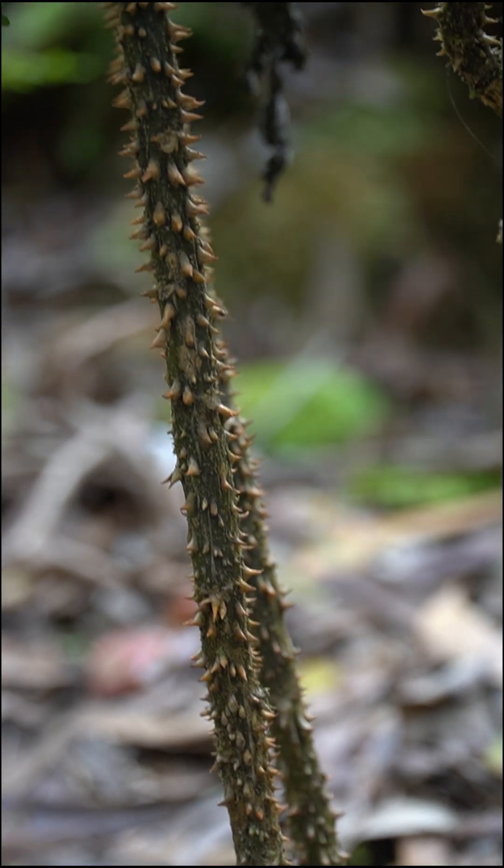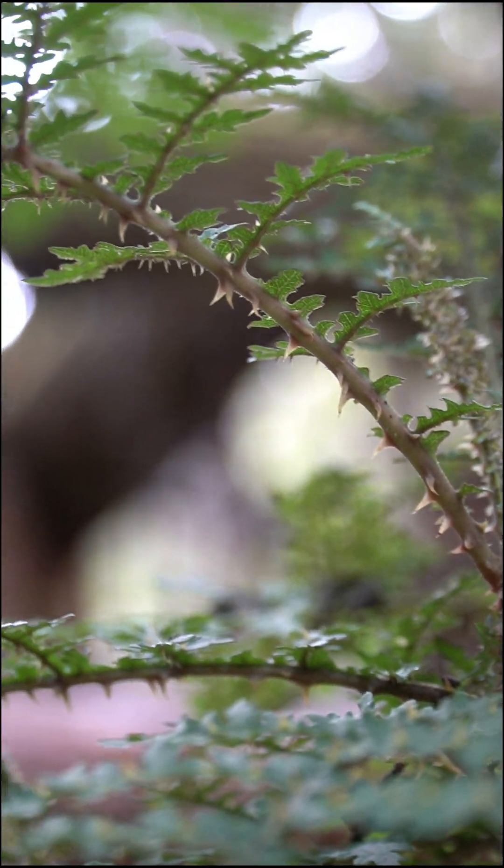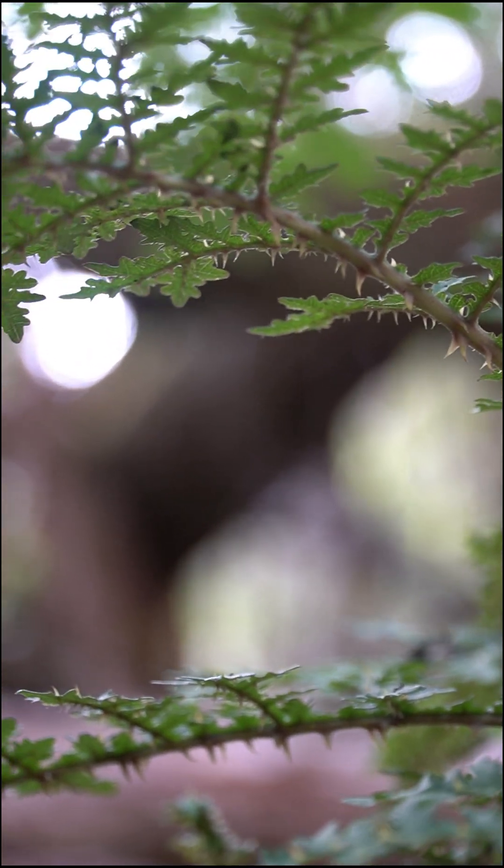Haha likely evolved thorns to protect its leaves from grazers, including the giant flightless geese called Moa Nalo, which is now extinct.